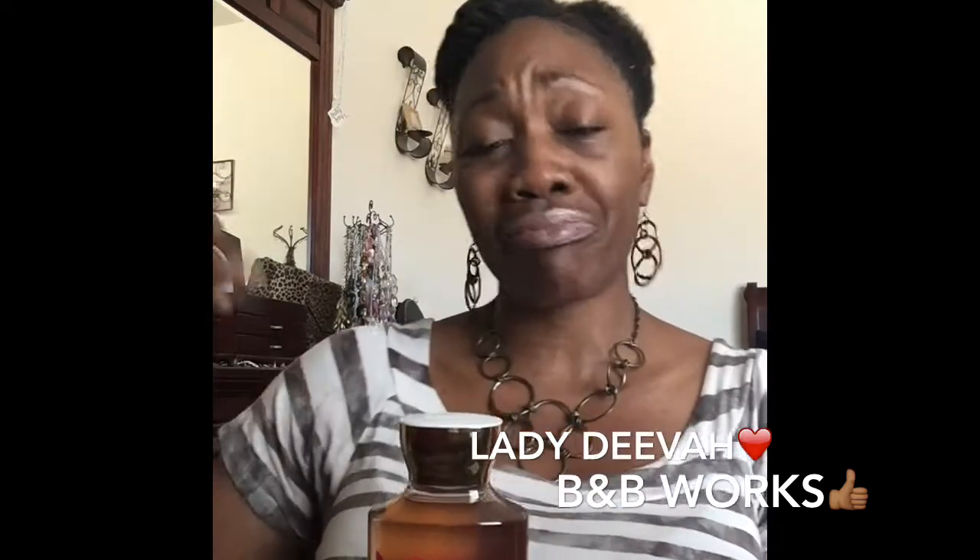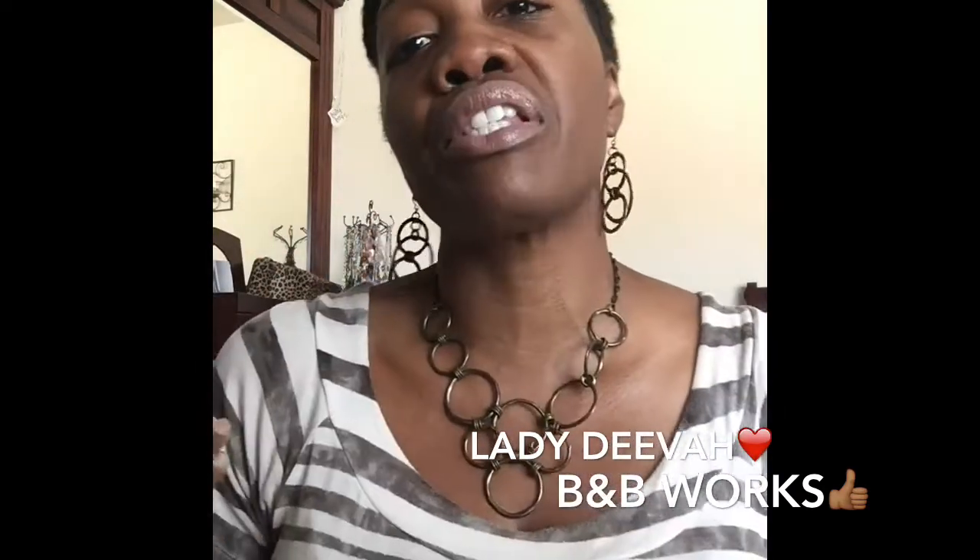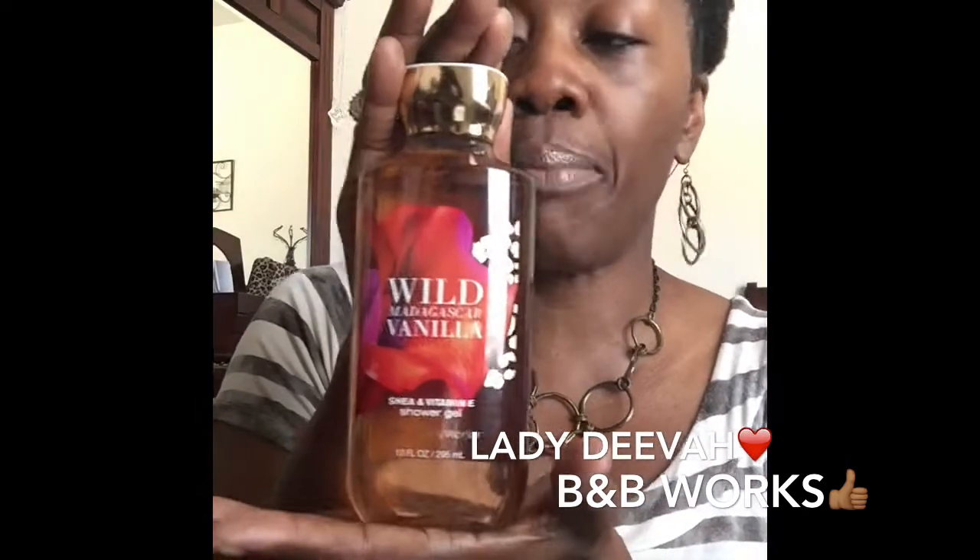One thing I love about Bath & Body Works is that they give you shower gels, bubble bath, lotions, triple moisture body creams, and body butters, so you're able to layer their products and make the smell last longer. They also have perfumes, so it's a 24/7 smell — you don't have to worry about it wearing off. And if it does, they have miniature sizes you can keep with you all day. That's Wild Madagascar Vanilla — another one of my favorites.